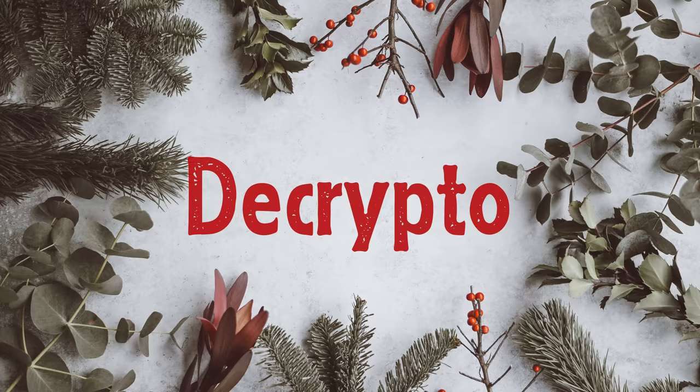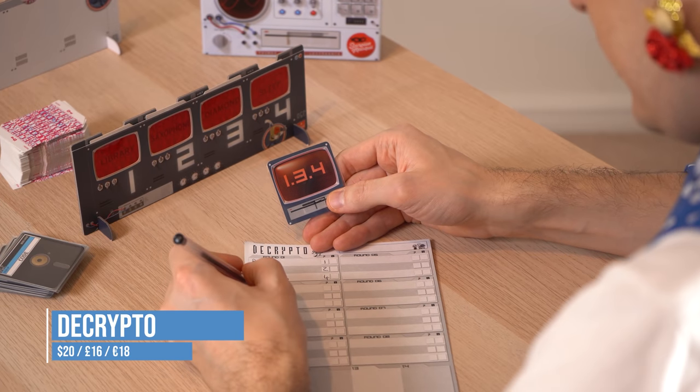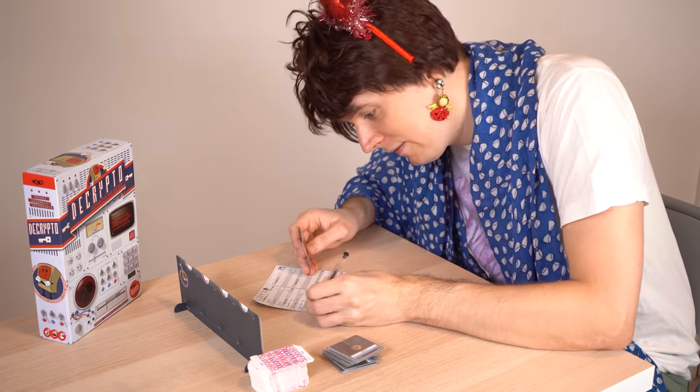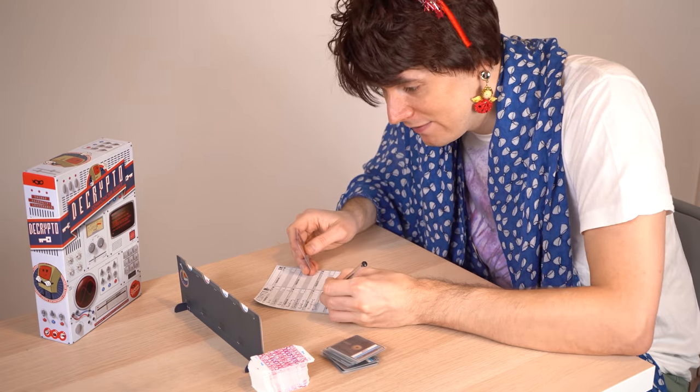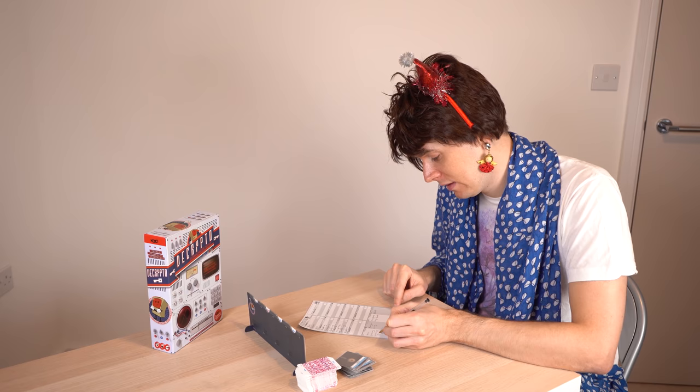And then suddenly all these disparate words just click together in your mind. The Boy is trying to crack each other's code — each team has four words assigned one to four. Every round one player has to communicate a three-digit code to their team by using three words that connect to their code words. But you want your clue to be vague because the other team will hear it and build up information about what your code words might be. If they know too much they'll use that info to crack your code and win. If your family's been enjoying Codenames for the last few Christmases, this is a great next step.